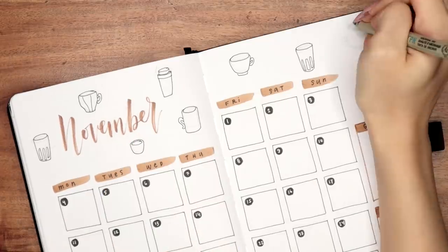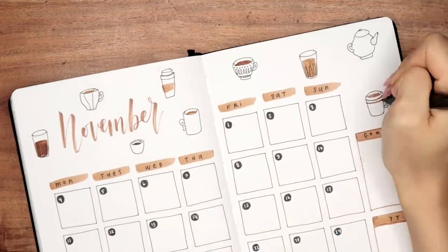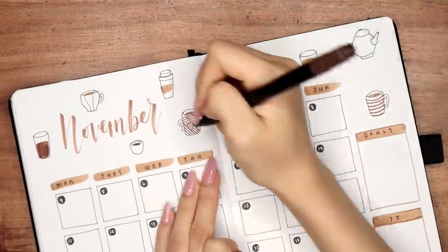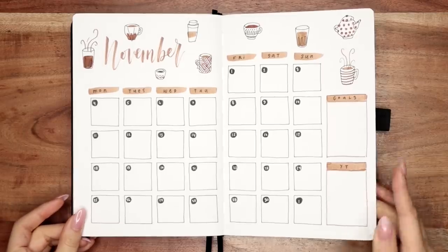In general, this spread — and actually this entire setup — was pretty simple to draw and one of the quicker setups I've done. I've actually been leaning more towards simple, quicker spreads in terms of efficiency, but despite that I do think there are still enough doodly and creative elements to make it fun.